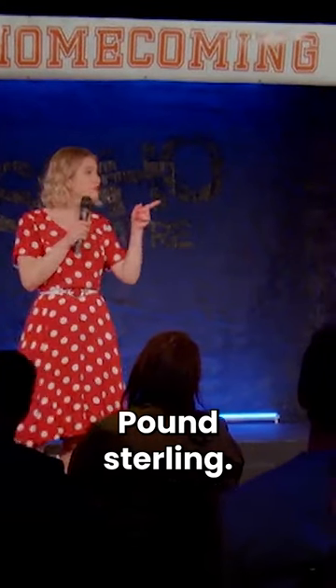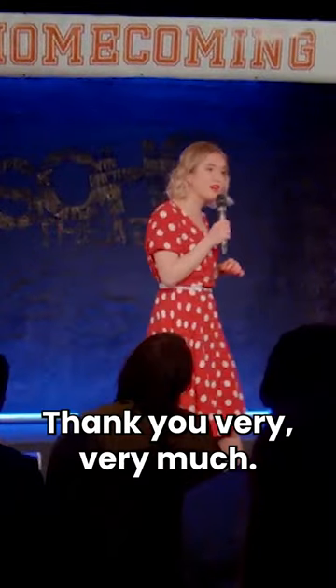What is the official currency of the United Kingdom? Pound Sterling. That is an excellent guess. Thank you very, very much.